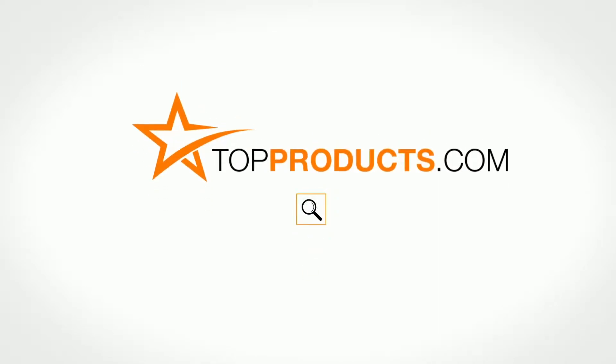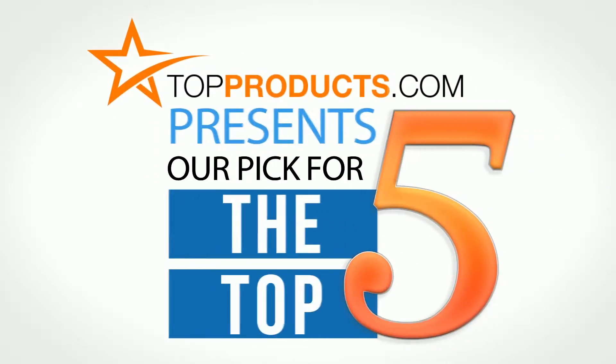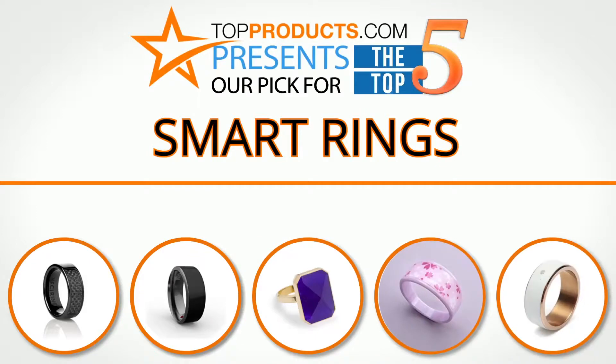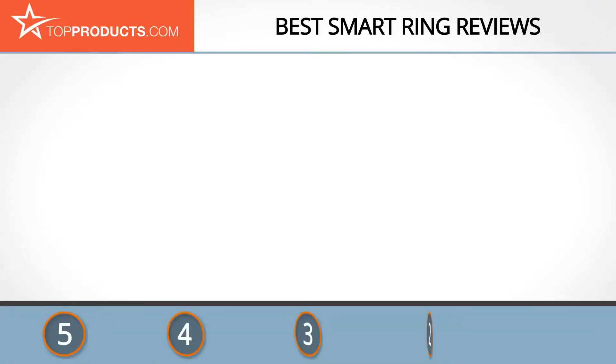TopProducts.com presents our pick for the top five smart rings. For this review, we chose five brands known for quality smart rings, showcasing a variety of options that are available.